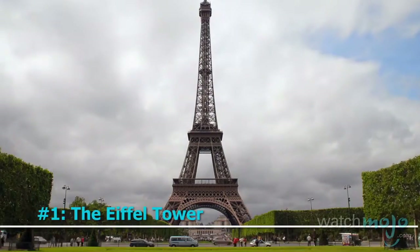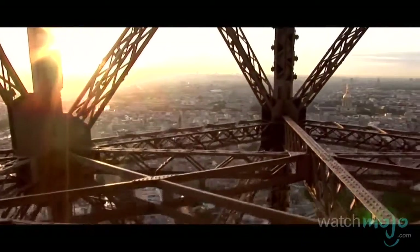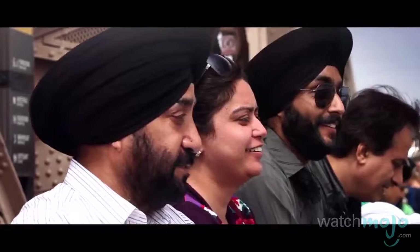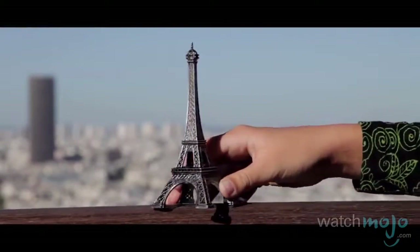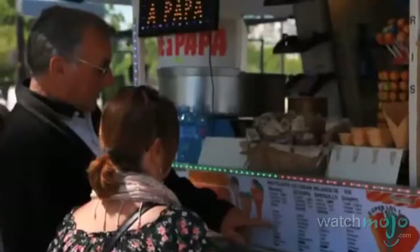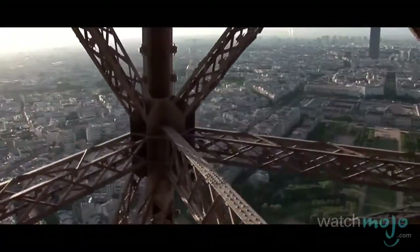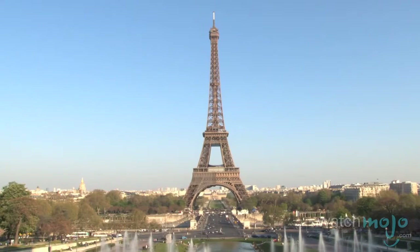Number 1: The Eiffel Tower. Nothing says Paris quite like this. Built in 1889 for that year's World's Fair by engineer Gustave Eiffel, it's become not only the world's most visited paid monument, but also an icon of the country. Standing over 1,000 feet tall, the man-made structure offers an observatory as well as restaurants, which can be reached by stairs or an elevator. The striking landmark might be the cheesiest place for a proposal, but the Eiffel Tower remains a bucket list item for many a traveler.